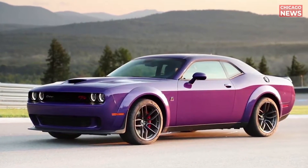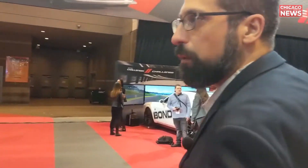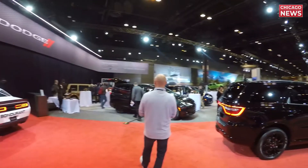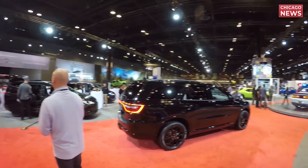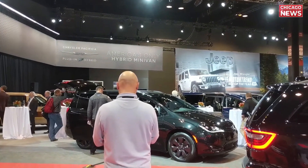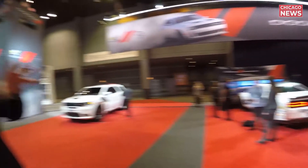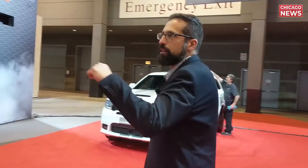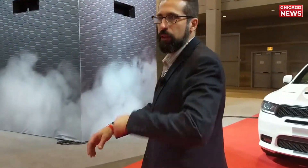There's a bright purple Challenger here as well. Another highlight is the 35th anniversary of the Chrysler minivan — you've got the new Pacifica here with a hybrid plug-in version. This is an all-new design for this year that they've just introduced. We've also got the Dodge Ram over here, so let's go check out the new pickup.